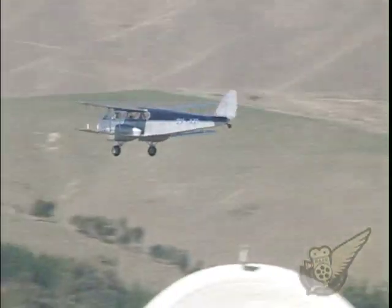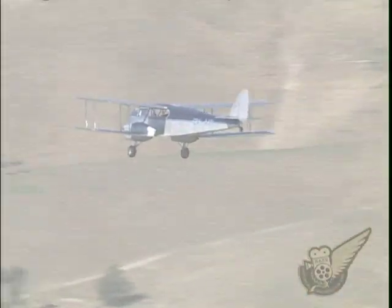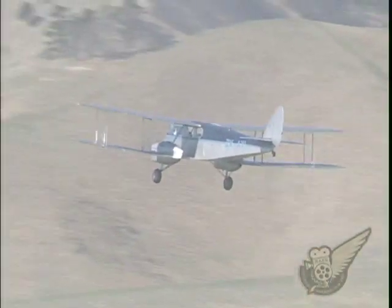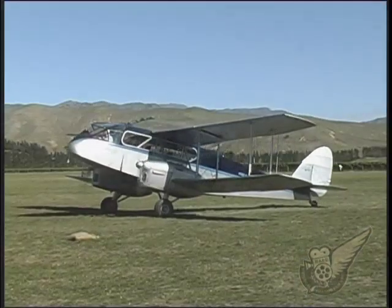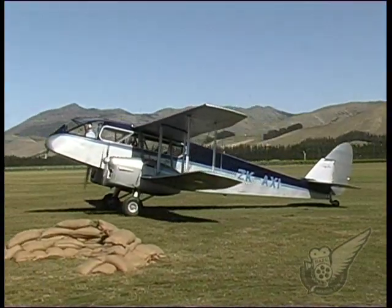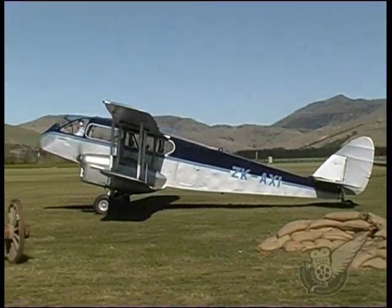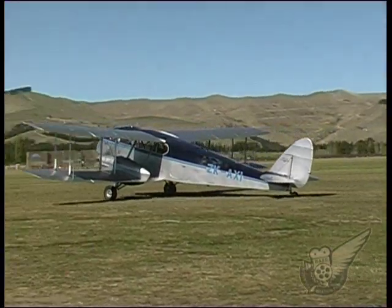This is one of three Dragons to have been operated in New Zealand. The first two were imported in 1935 and were used for civil transport before being impressed into the RNZAF. This particular aircraft was imported in 1953 and spent the next 14 years in a variety of civil roles around New Zealand, before being written off in an accident.